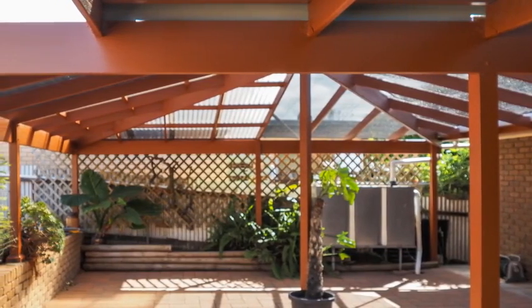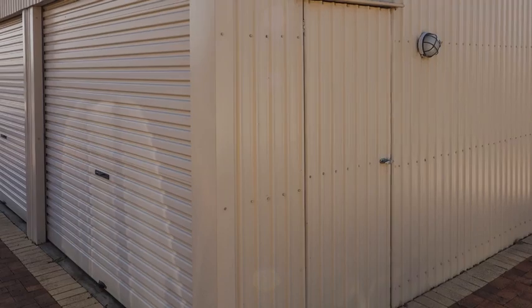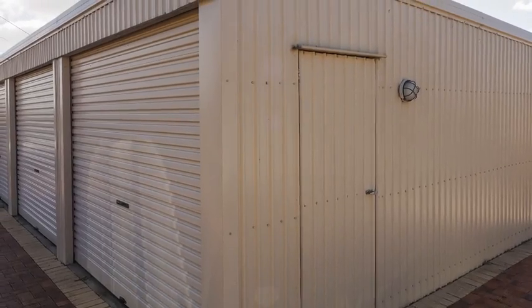Enjoy the spacious paved undercover pergola area for all seasons entertaining. A three-bay garage is ideal for your vehicle storage or the handyman.